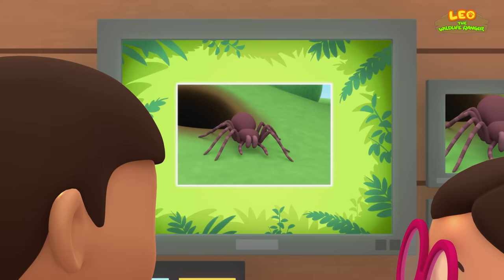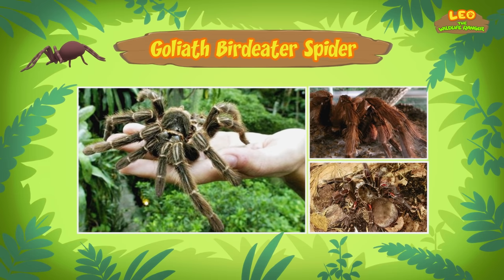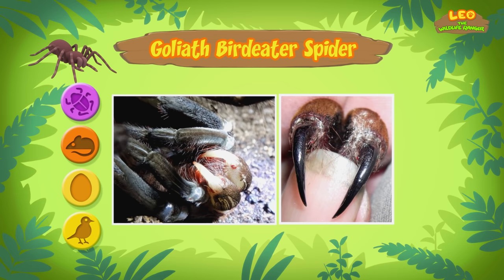You're just in time, Leo. This is a Goliath Bird Eater Spider. It's one of the biggest spiders in the world. Although it's called the Goliath Bird Eater, it almost never eats birds. Sometimes it eats baby birds and eggs, but mostly it eats small animals and insects found on the ground.